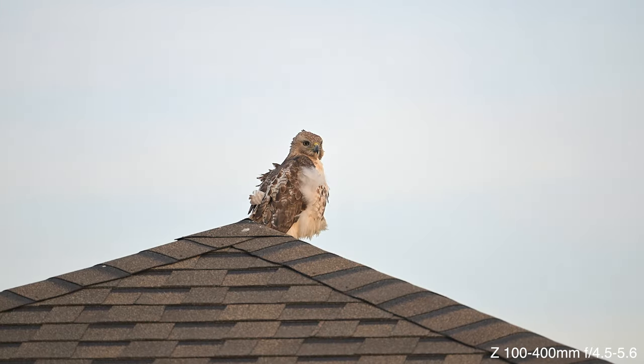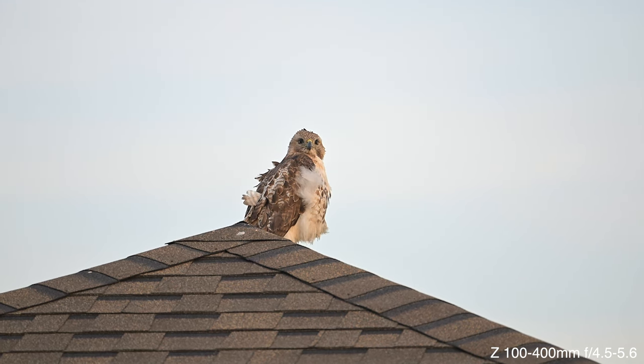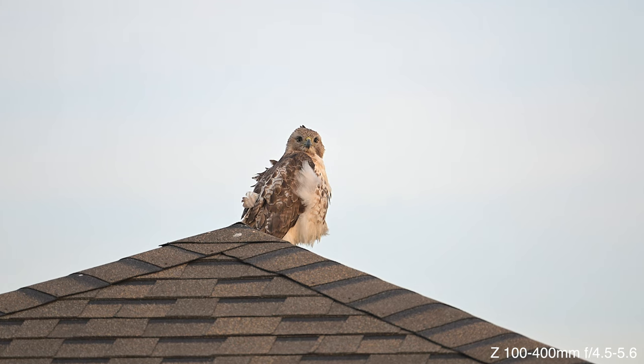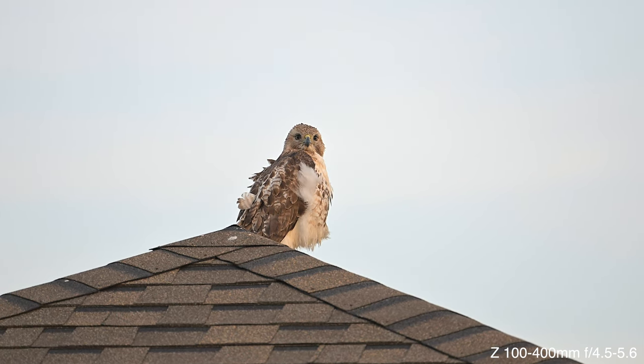Hello, peanut peeps. It's Peanut Chew at Peanut Chew Adventures. Got my buddy right up there — Red-tailed Hawk. He flew in a few minutes ago.